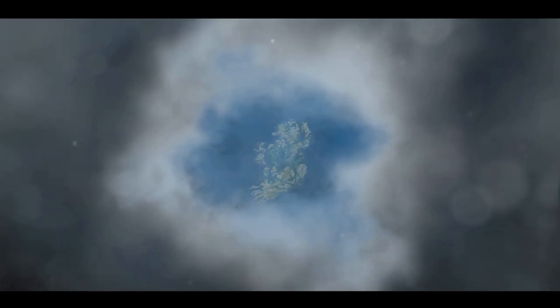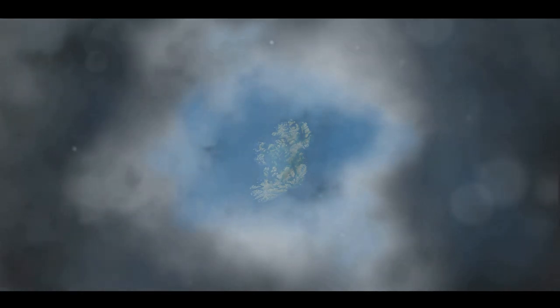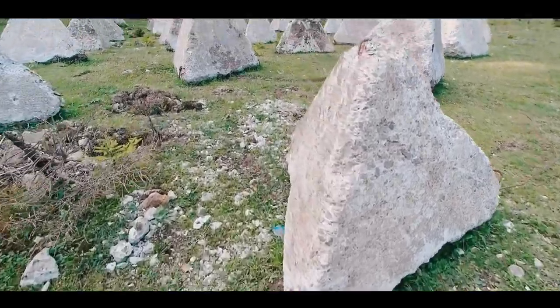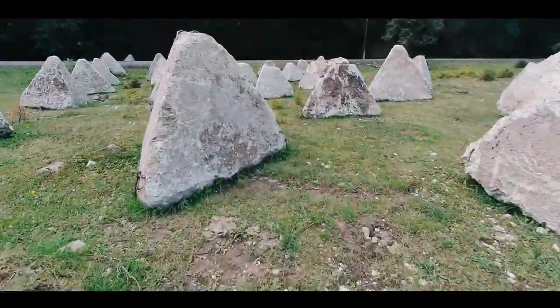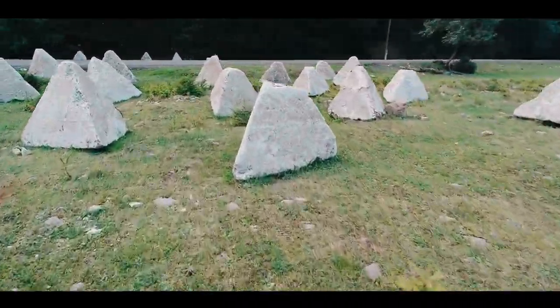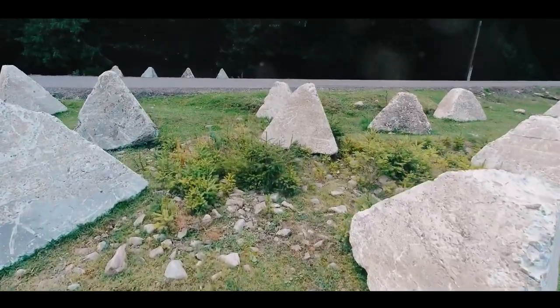At the heart of this colossal ring stands a solitary dolmen — a Neolithic burial chamber — adding an extra layer of intrigue to this already captivating sight. As you tread the same ground as our ancient ancestors, you can't help but feel a sense of connection to the past. The Giant's Ring, a testament to the ancient past, is our top hidden gem in the British Isles.